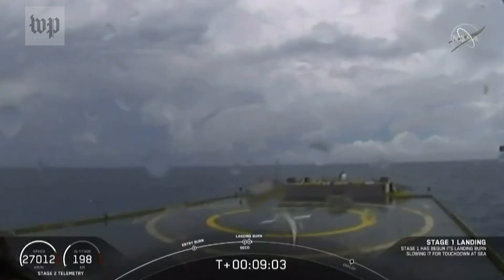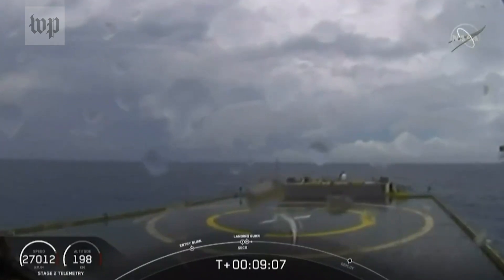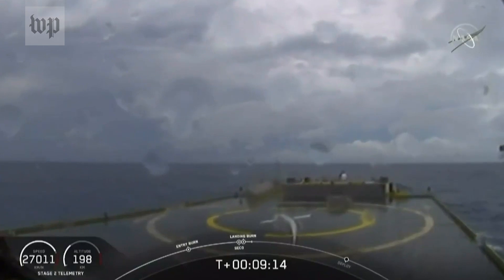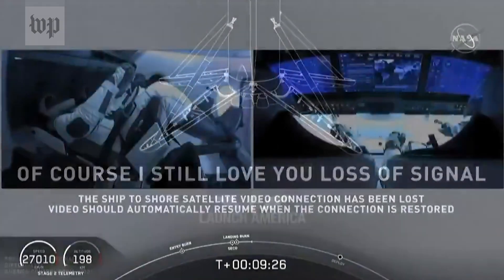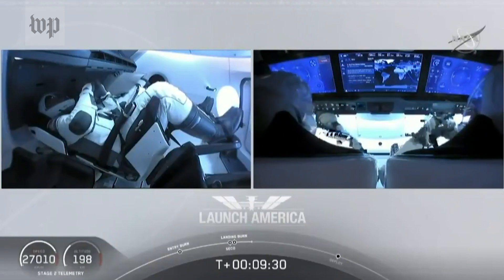Confirmation of SECO — second engine cutoff. Now we are waiting for our first stage to make its way to the drone ship Of Course I Still Love You. Dragon SpaceX nominal orbital insertion. Launch escape system is disarmed. Nominal orbital insertion confirmed. What you're seeing on your screen is a live view of our drone ship where our first stage will be coming down. Looks like we lost that live view, but we'll wait for confirmation of that landing shortly.